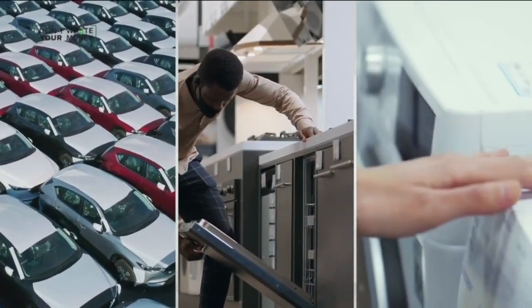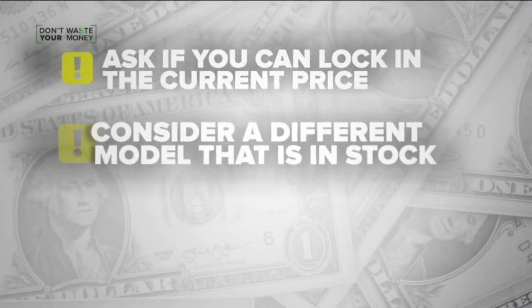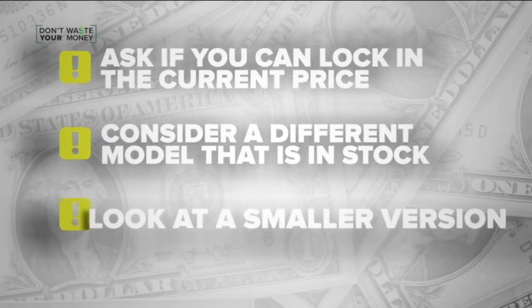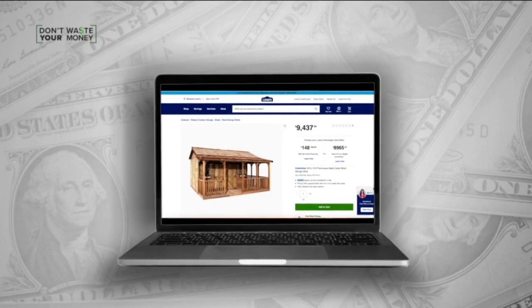So how can you protect yourself if something you want is out of stock? Ask if you can lock in the current price. If not, consider a different model that is currently in stock, or look at a smaller version. In this case, Lowe's now has a smaller shed for $9,000.